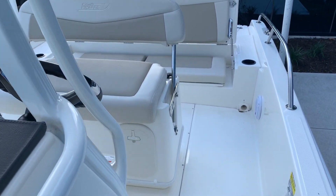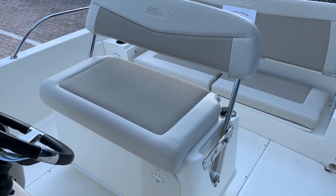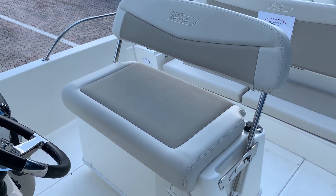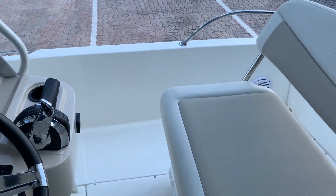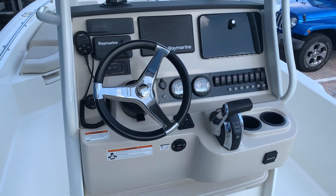Working our way back, this boat is set up with a live well inside of the seat. The backrest on that seat does move back and forth so you can position it as you'd like based on the direction you're in the boat. The helm area has a wonderful layout.